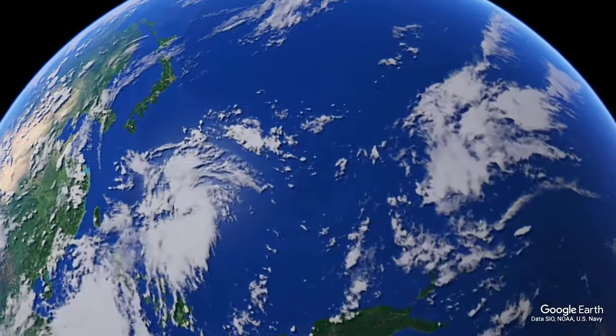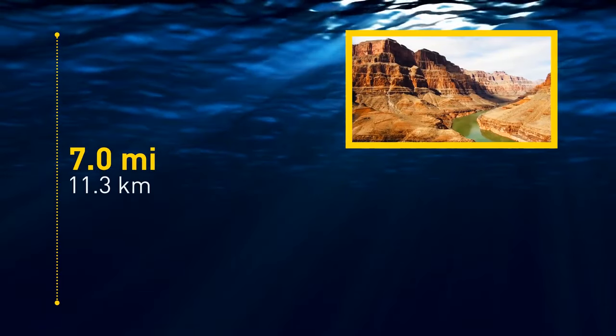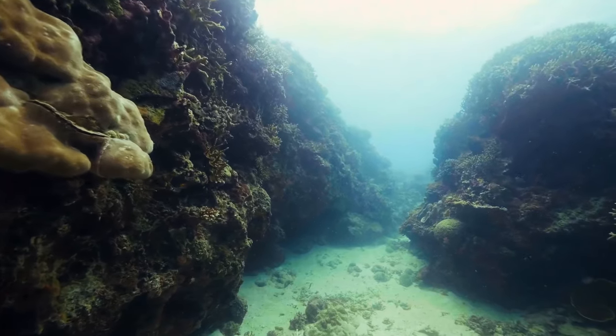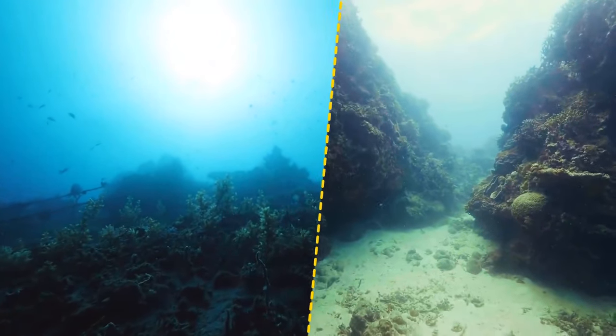One of the most famous already-mapped places is the Mariana Trench, the deepest point on Earth at almost 7 miles deep — five times the length of the Grand Canyon and deeper than Mount Everest is tall. It's also home to one of the most ancient seabeds on Earth, around 180 million years old. The pressure at the bottom is over 1,000 bars, but although this is 1,000 times more than normal pressure, life still flourishes there.